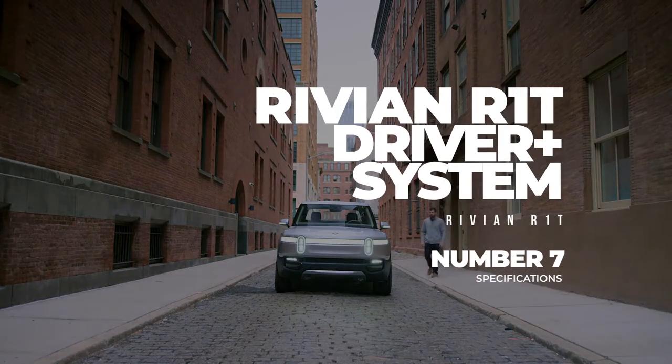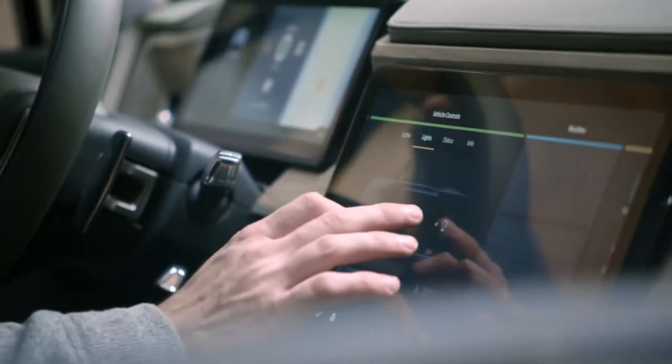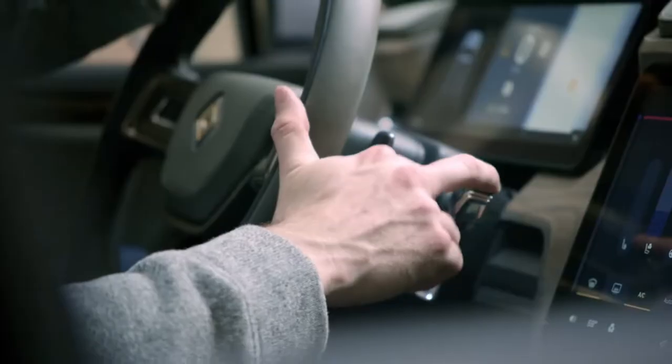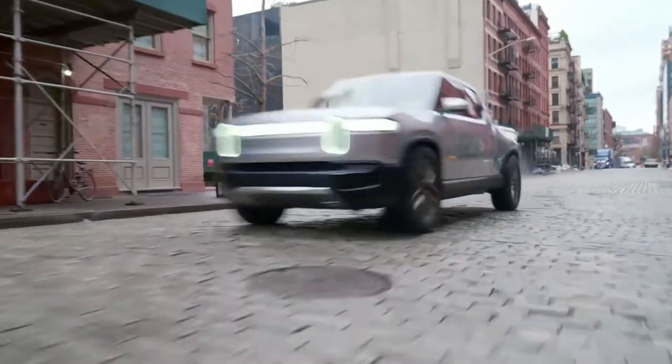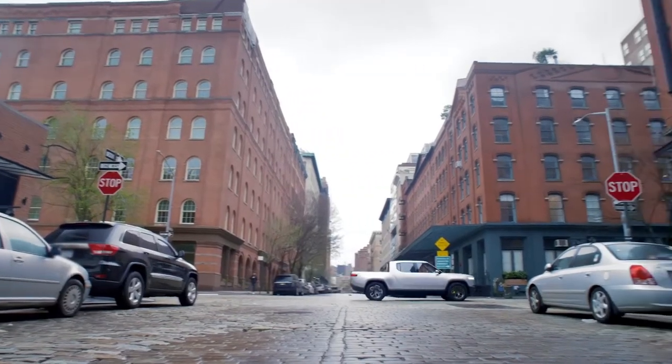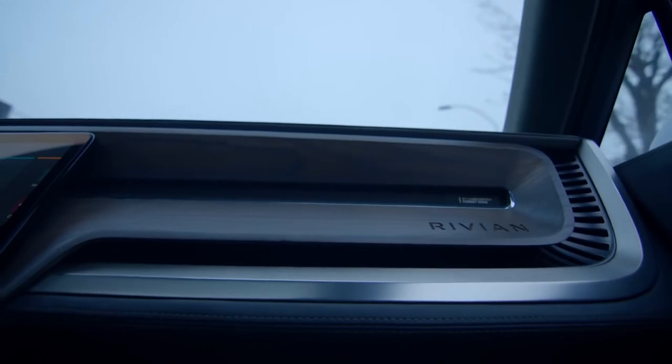Driver Plus. Technology and artificial intelligence is next level with the latest electric vehicles. R1T automatically adjusts speeds, changes lanes, and also offers automatic steering on your command with the help of a driver assistance system named Driver Plus. Still, always keep full attention on the road to avoid any mishap or accident, and never use smartphones or any other handheld device behind the wheel.